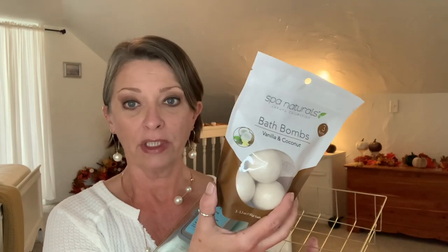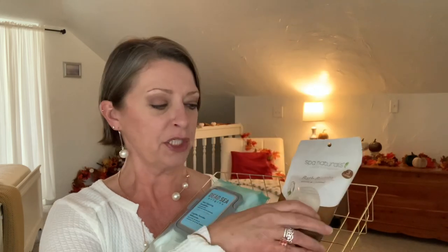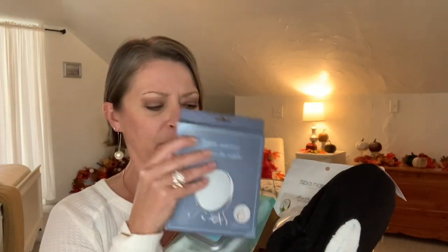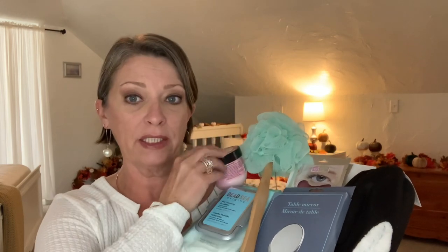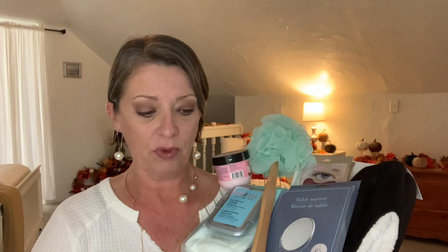I put in a thing of the bath bombs. These were out a while back; I'm not sure if this particular scent is still in the store, but I had this on hand so I just threw it in. So just a bunch of things for pampering yourself — taking a nice long bath, giving yourself a pedicure and a manicure, and just spending some time on yourself. That gives you an idea of something to give to the woman in your life who just needs to take some time for herself.